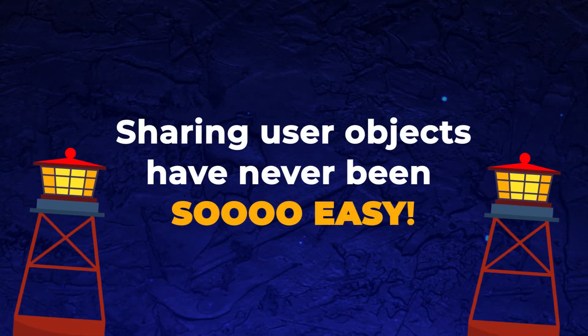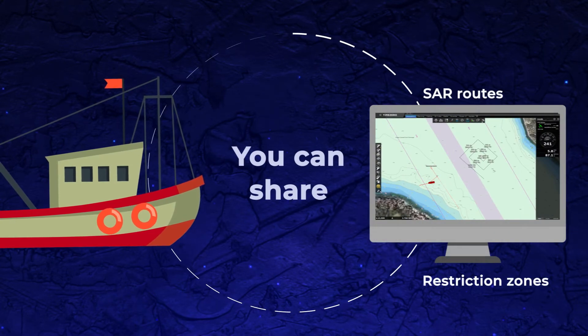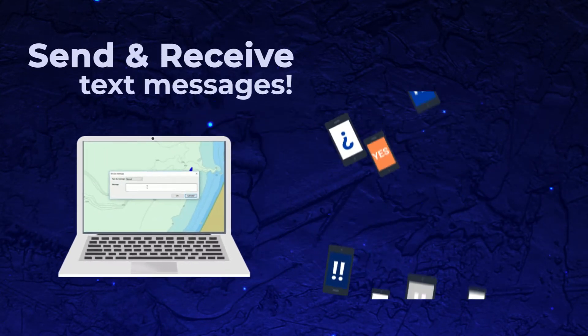Sharing user objects has never been so easy. Thanks to the TZ Cloud service, it is possible to share user objects — for example, SAR routes or restriction zones — with one member or with the entire fleet. It is now also possible to send and receive text messages directly from Time Zero.